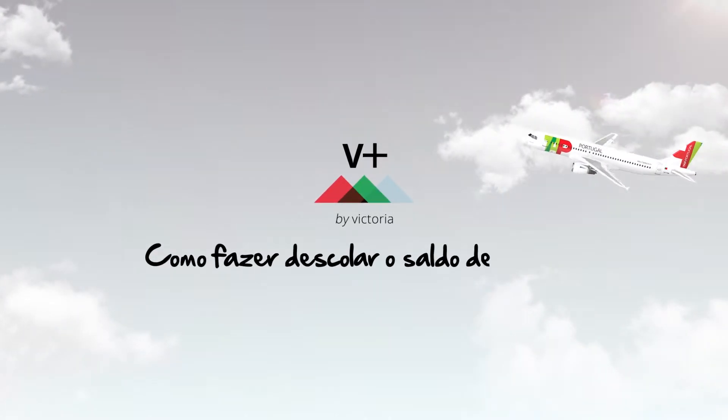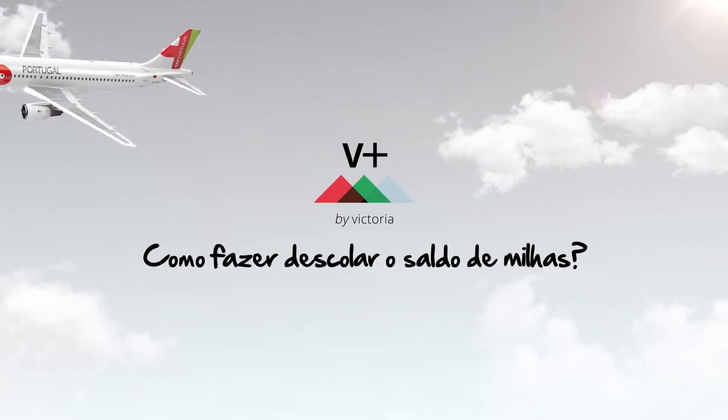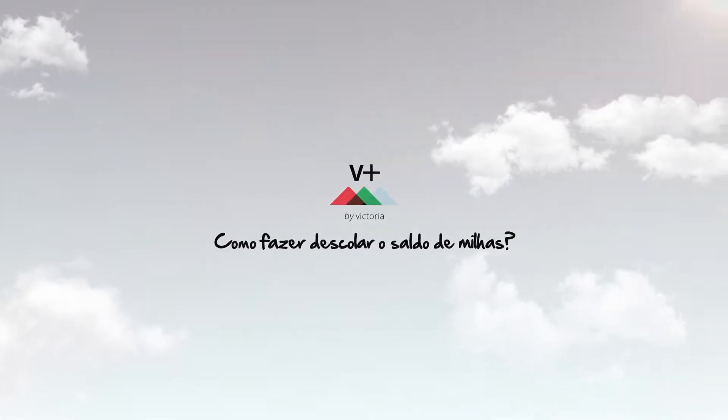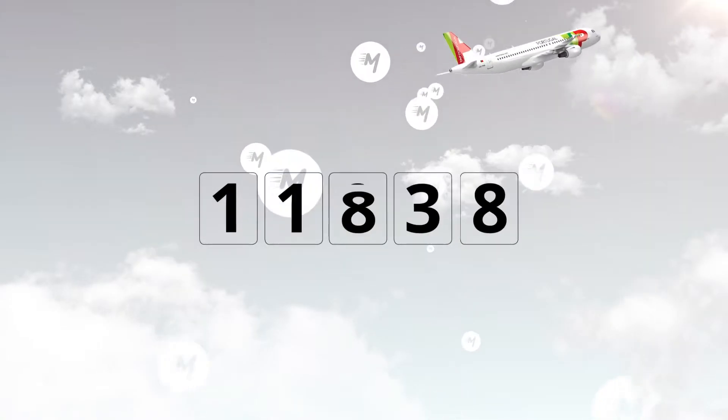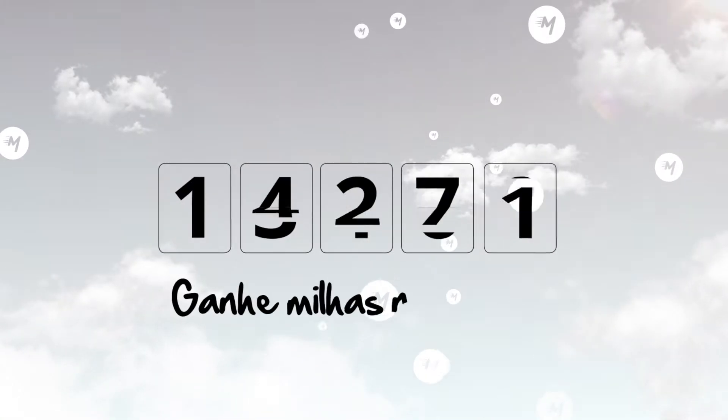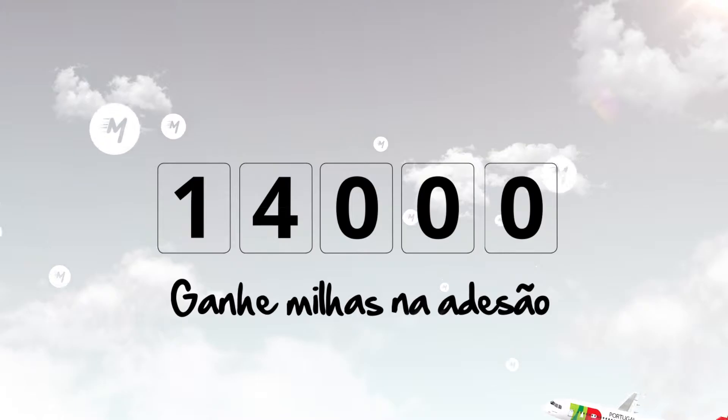How can you make your miles balance take off? The answer is simple — it's called Victoria Plus. Victoria Plus is a miles accelerator, which means it allows Victoria program customers to earn miles even faster. When you join, you immediately earn up to 14,000 bonus miles, and every time you fly with TAP you'll earn extra miles.